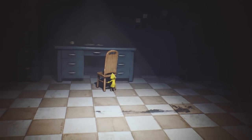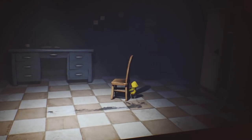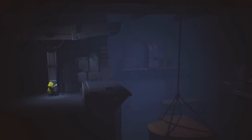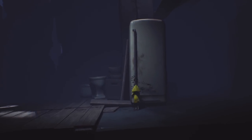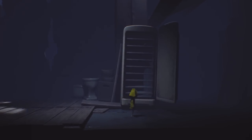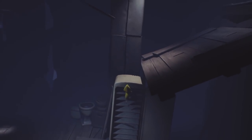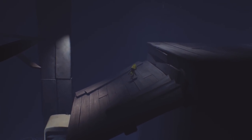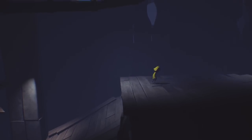Little Nightmares is a 3D action platformer along the lines of Limbo and Inside. The object is to go from room to room using the environment to puzzle your way to safety. This can mean anything from pushing chairs around to pulling levers to move a suspended piano. Six does little more than run, jump, pick up items, and grab onto ledges, so it's up to you to use your wits to solve the increasingly intense situations she keeps getting herself into. Although the gameplay is simple, the adventure never feels shallow.